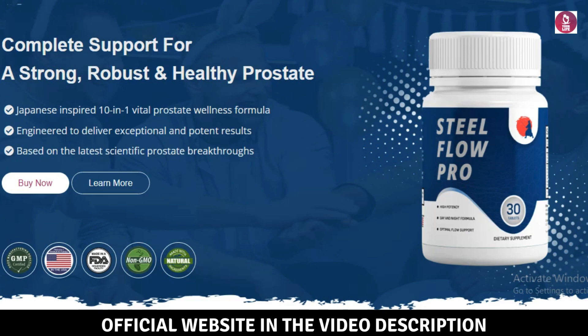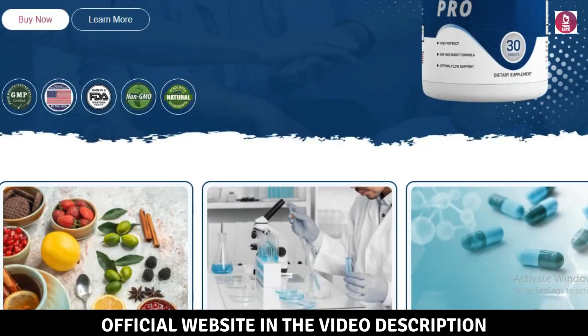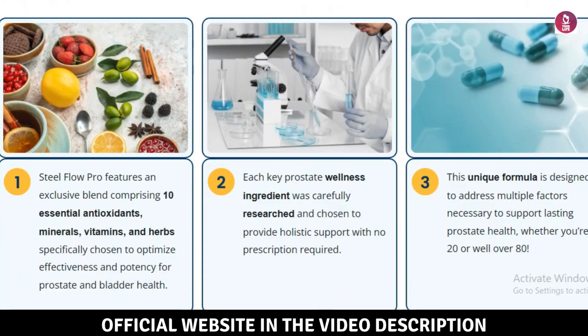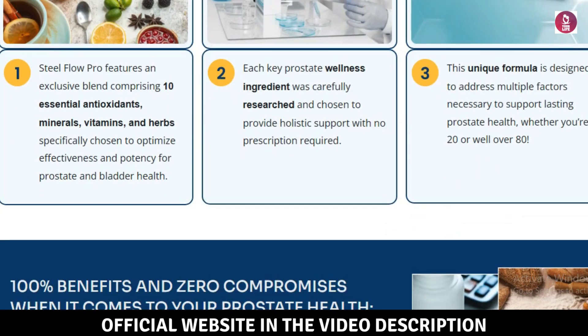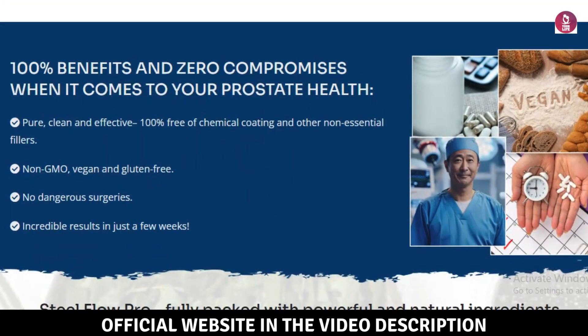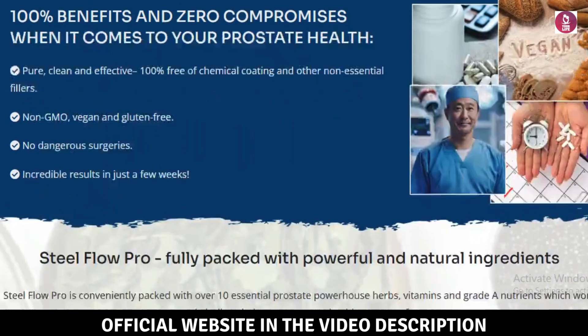First thing to keep in mind: be cautious about where you purchase the product. Right now, the SteelFlow Pro is only sold on the official website. To make things easier for you, I've left the official website link below in the video description and in the first comment. I'm here in the corner of the screen to give you my honest review and share my experience, so you can find out if SteelFlow Pro really works.